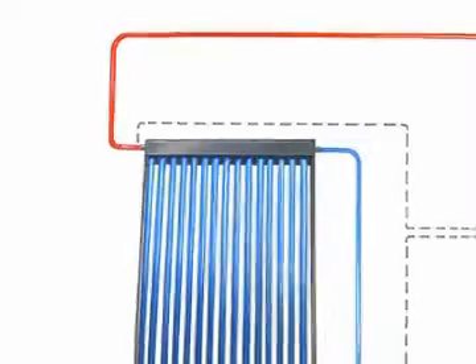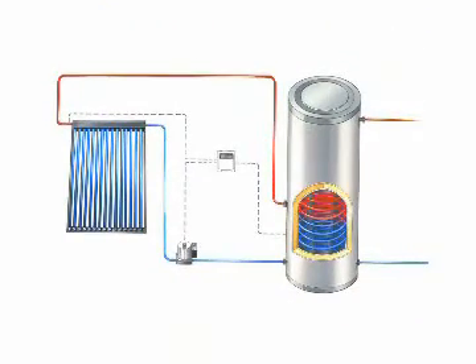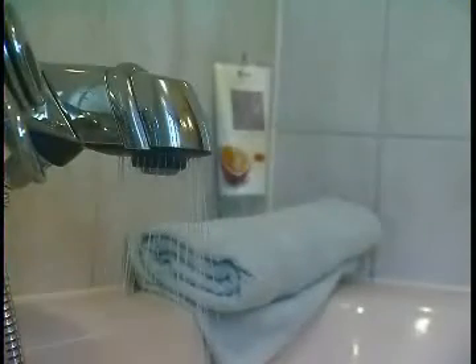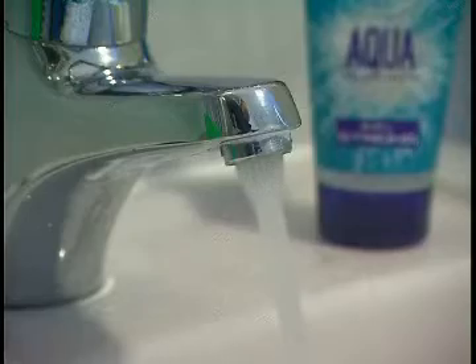It goes without saying that the capacity of the boiler must be sufficient to contain enough water for bathing and showering, cleaning and washing up. You will save even more when it's connected to your dishwasher and washing machine — two huge energy consumers.